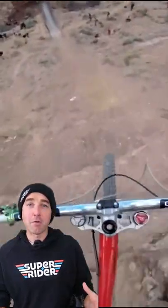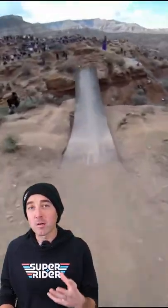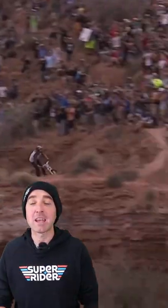Red Bull Rampage has gone through a lot of different iterations over the years, and one of those things was adding in man-made ramps. You may be familiar with the canyon gap that was made — this big ramp — and Kelly McGarry flipped over the canyon gap.